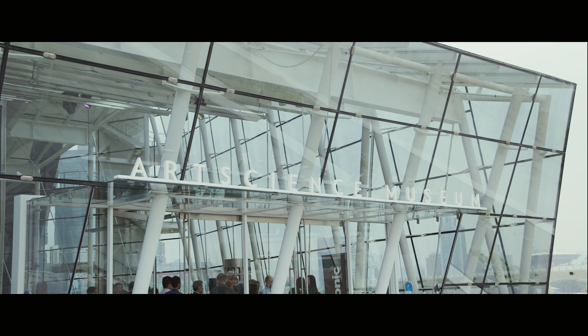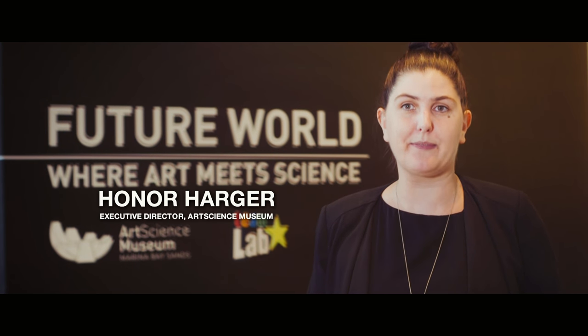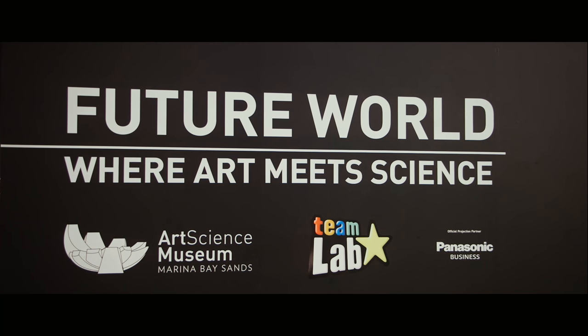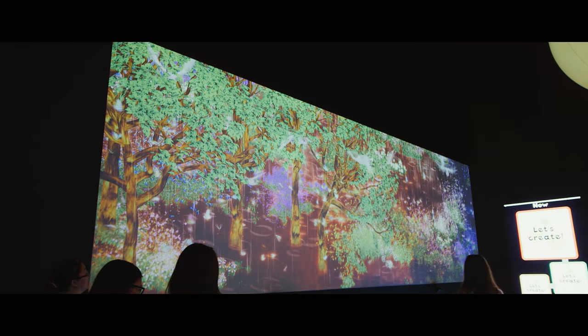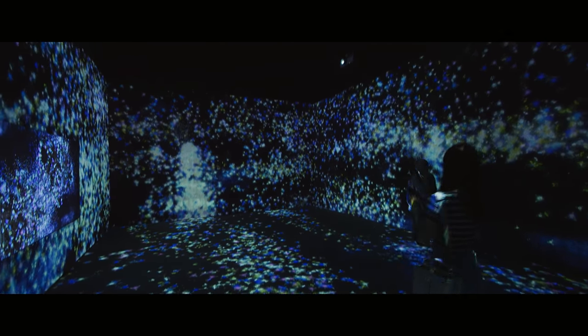Art Science Museum in Singapore is the place where art, science, culture, and technology come together. Future World, where art meets science, is the permanent exhibition of ArtScience Museum. What's really unique about Future World is that it's an immersive, interactive experience that brings art, science, culture, and technology together in a way that's engaging and playful for visitors of all ages.